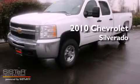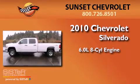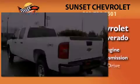This is a 2010 Chevrolet Silverado. It features a 6.0 liter 8-cylinder engine, an automatic transmission, and 4-wheel drive.